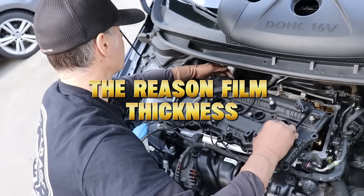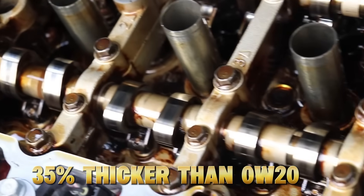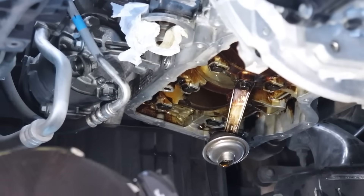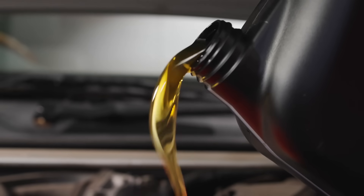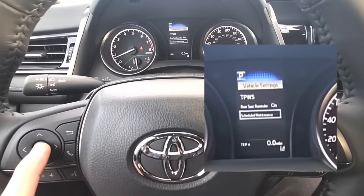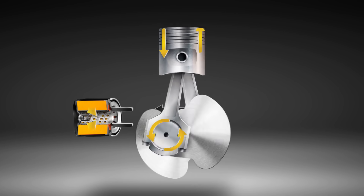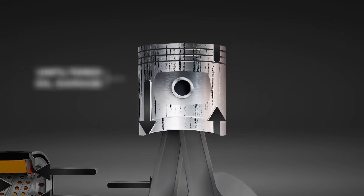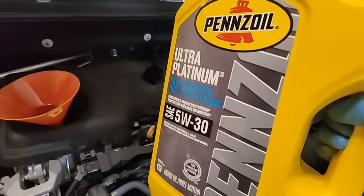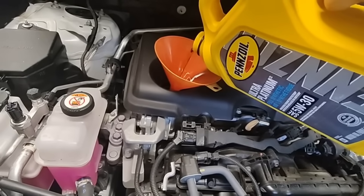5W30 engines stayed cleaner, with intact oil films, even after extended high-load tests. At operating temperature, 5W30 forms a protective layer roughly 35% thicker than 0W20. That may not sound like much, but inside your engine, that micrometer of extra oil can mean the difference between smooth operation and metal grinding. In hybrid vehicles, which often shut off and restart dozens of times during a commute, 0W20 struggles even more. That's why Toyota quietly recommends switching to 5W30 in hybrid models once they reach 100,000 miles — even though the owner's manual still says 0W20.